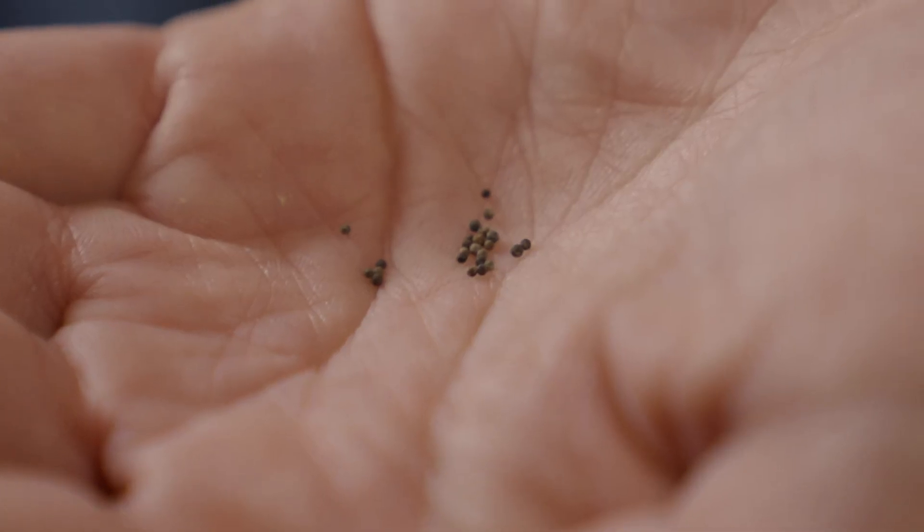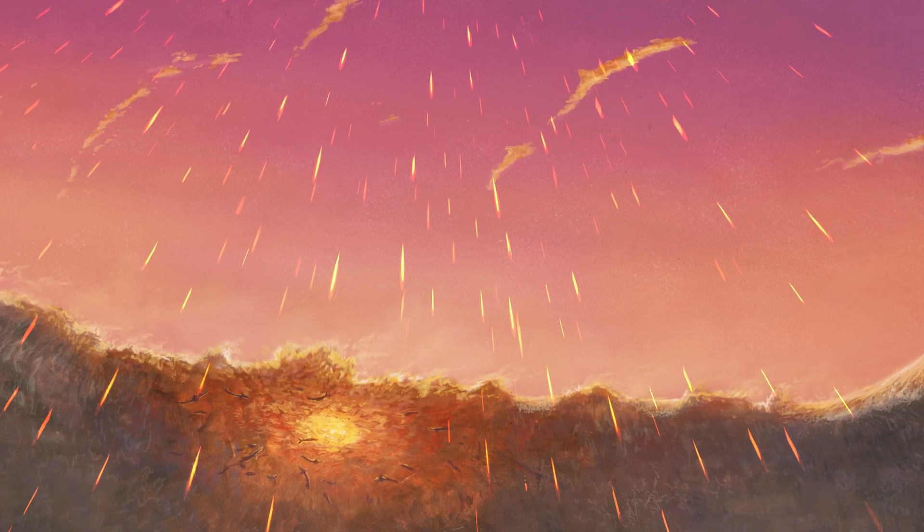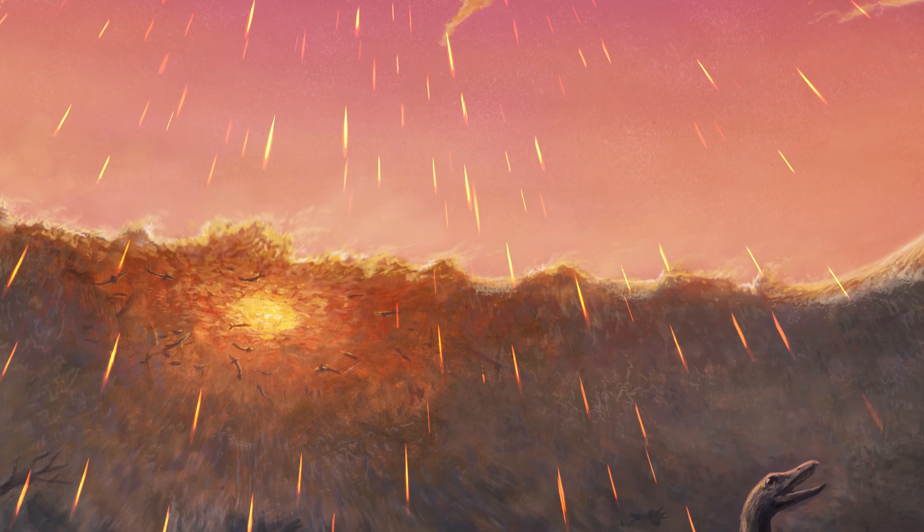you find these little glass beads. These little beads are droplets of molten earth rock that were smashed into space and rained back down on earth within the next half hour.